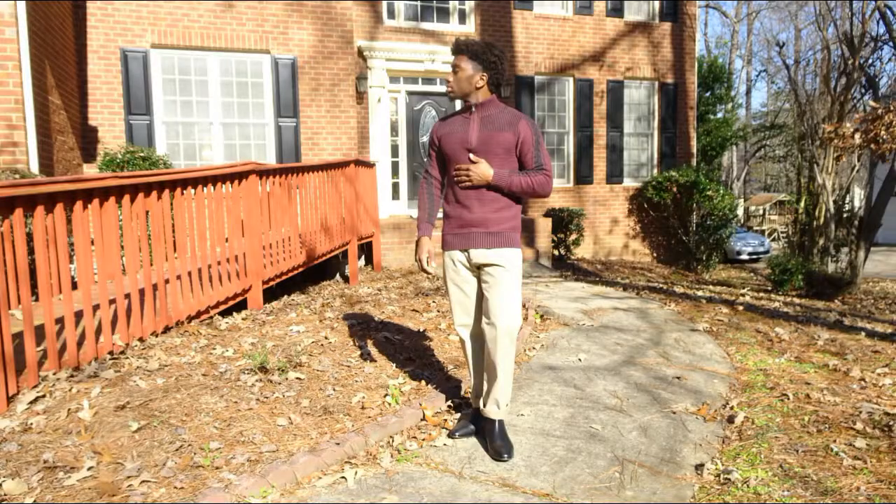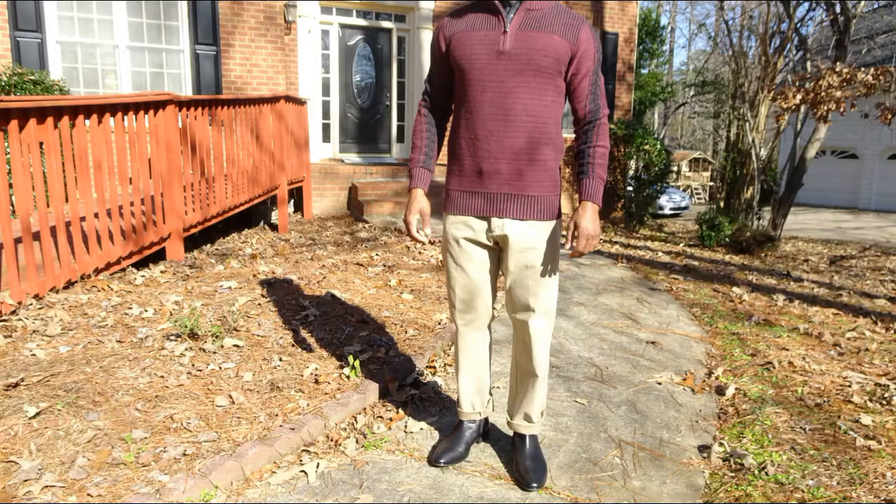Whether you're wearing a shawl sweater, a half-zip sweater, or a half-knit sweater, you really need to be focusing on the fit and the functionality of that sweater — those are the two biggest things I preach when it comes to dressing well. As you can see from this picture, this burgundy sweater I'm wearing is a half-zip sweater.